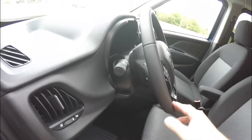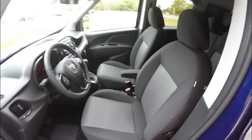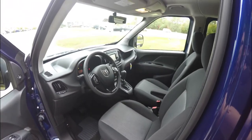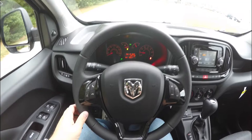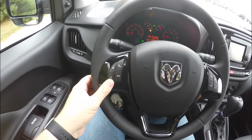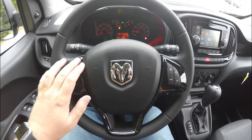You have a leather-wrapped tilt and telescoping steering wheel. Looking at the interior in a little more detail, you have audio controls, Bluetooth phone controls, and cruise control on the steering wheel with a piano black finish.